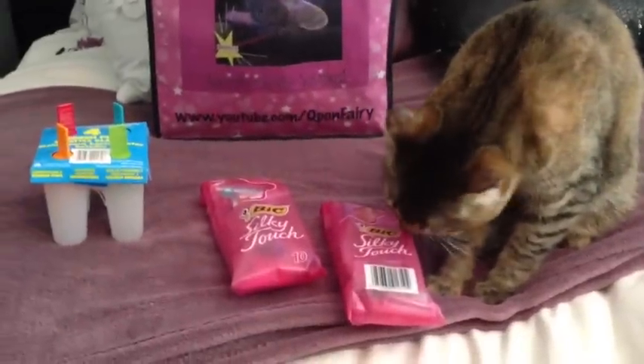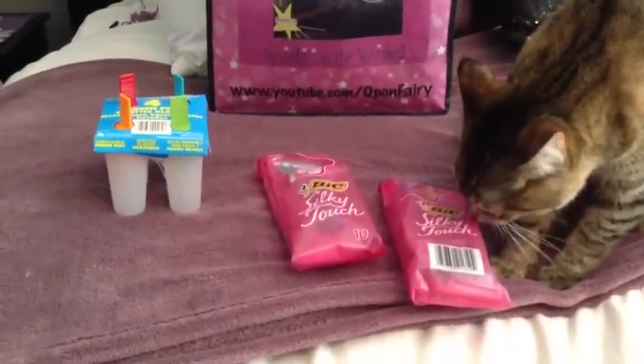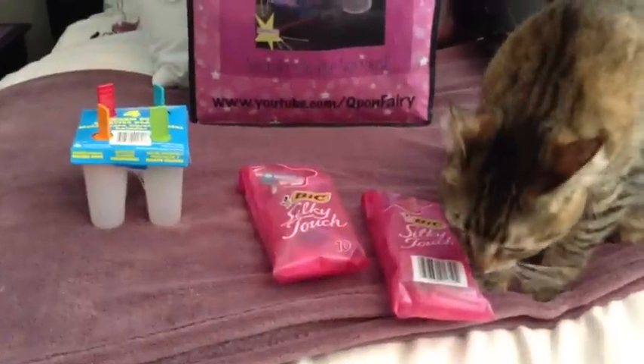Anyway guys, I went to Rite Aid this morning and as you can see I didn't do a whole lot, but let me go ahead and share what I did pick up.